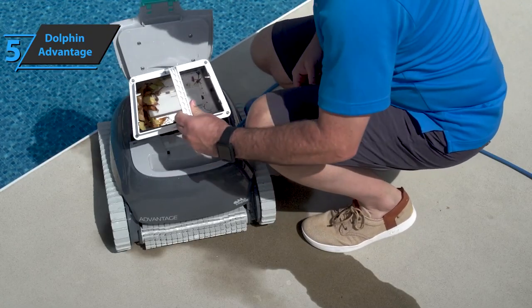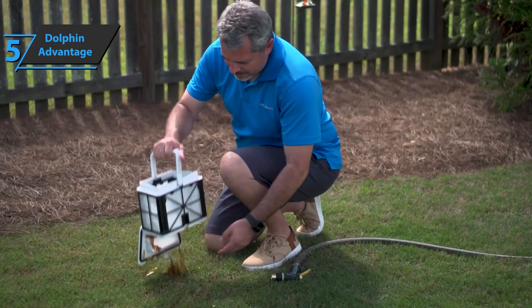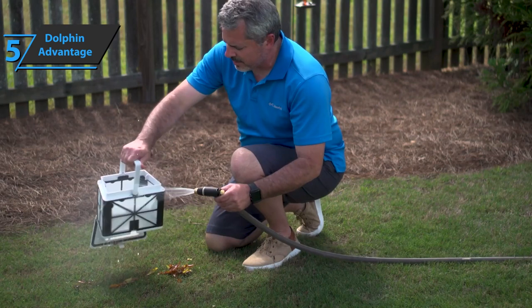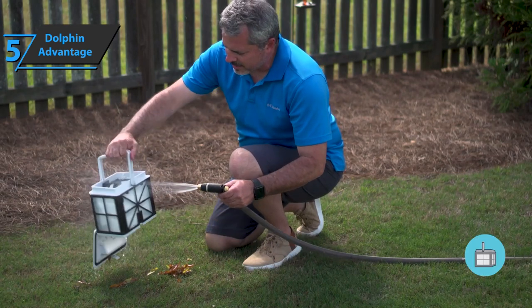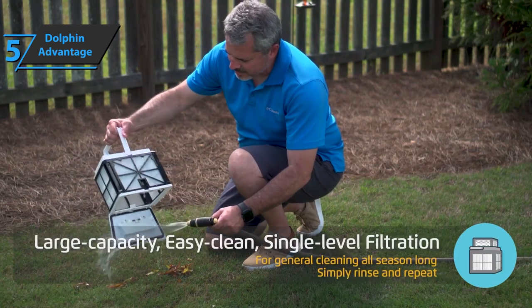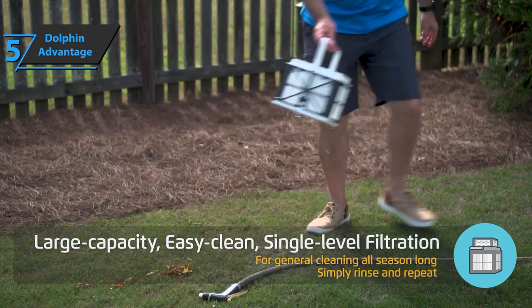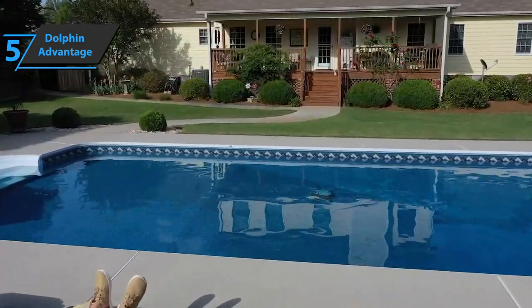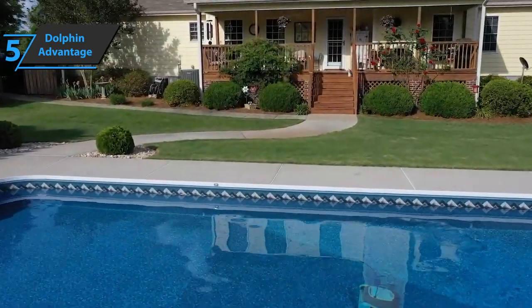Apart from the vacuum cleaner itself, the package also includes a single basket with a filter, a power supply unit, a guide for the easiest and fastest start with clearly explained necessary steps, as well as complete instructions for use. With this, we have completed all the most important features of this product, so now we can move on to the next one.